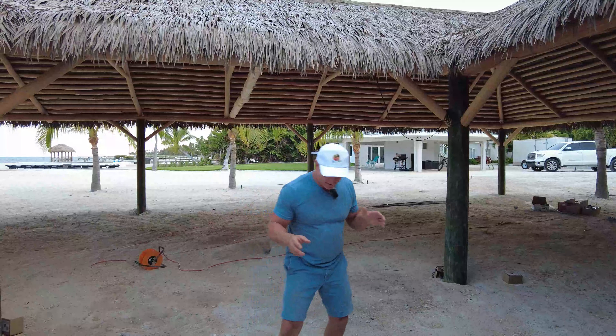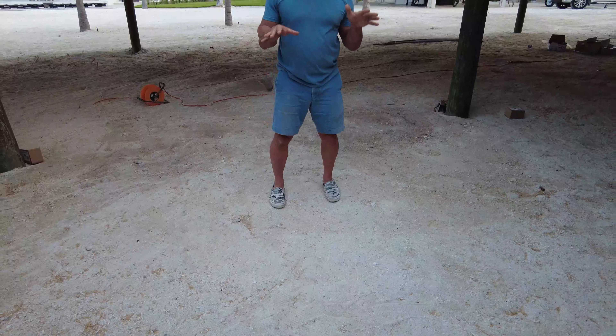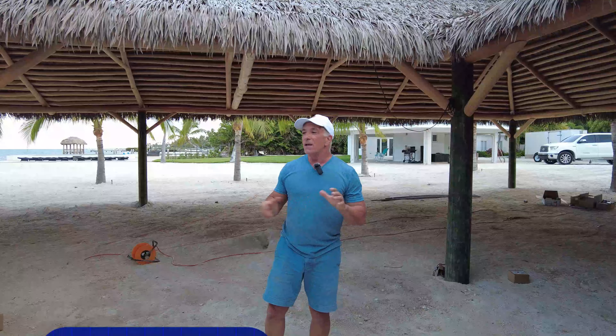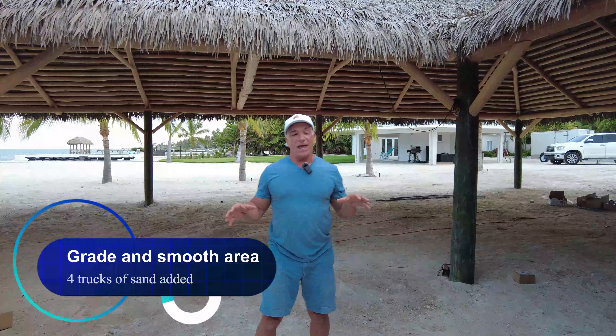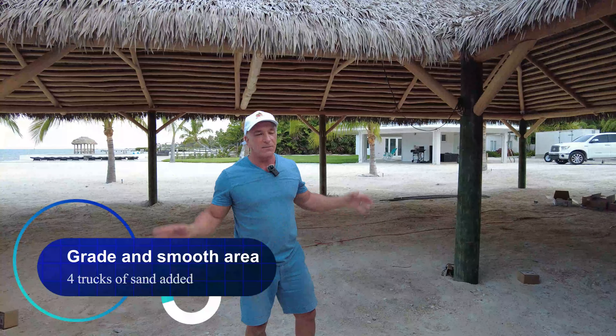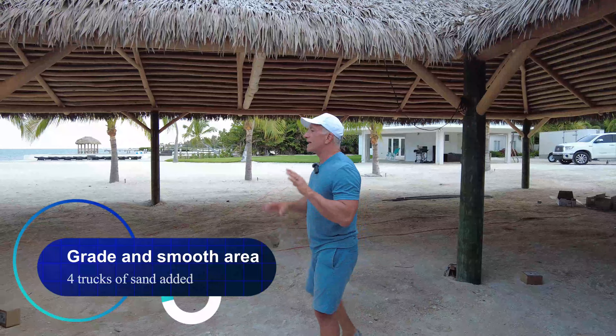Aside from the electrical, the other thing we're missing is to get this raw sand that's a little bit uneven graded. That's going to happen in the next 48 hours. We're going to have one of our contractors come out bringing four truckloads of sand — after he loosens this up, he'll put more sand on top and help grade the rest to provide a nice even look.